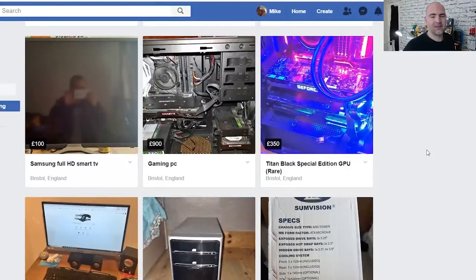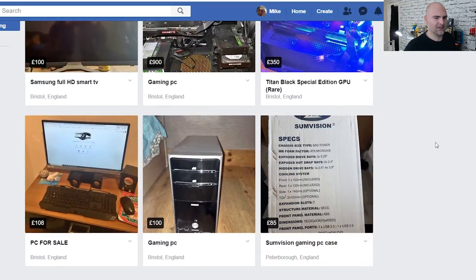That's the part in the video where things went wrong — my capture software started dropping frames on my Logitech camera. For the last part of this video, I want to go through what you definitely shouldn't do when trying to sell a PC. There's a £100 gaming PC here that immediately riles me.